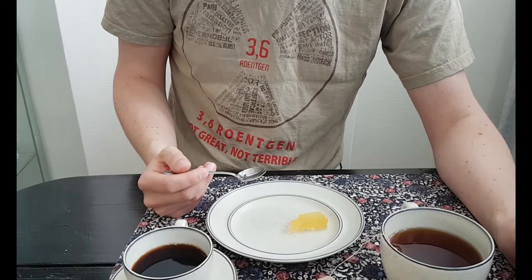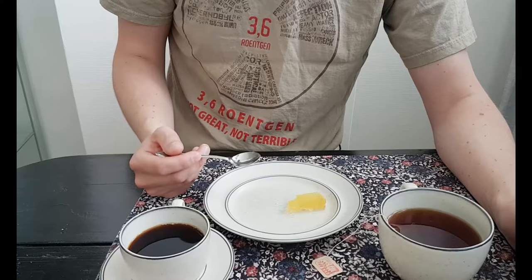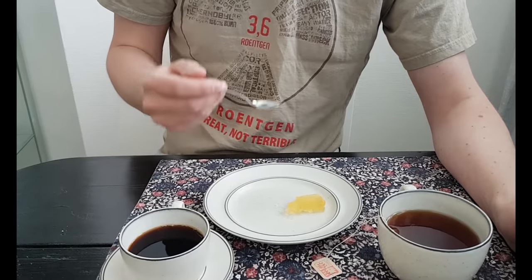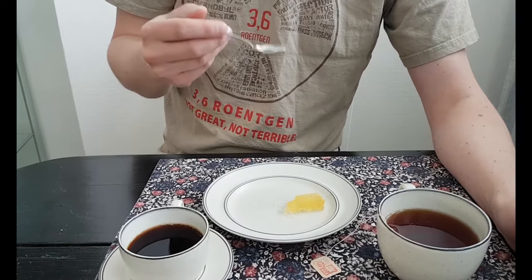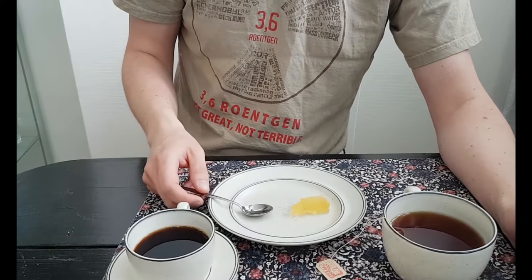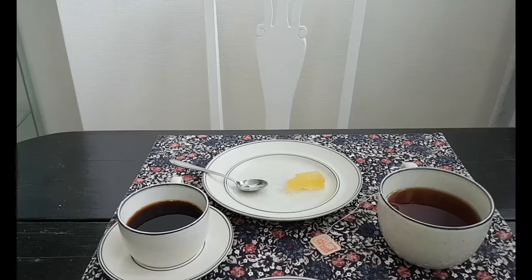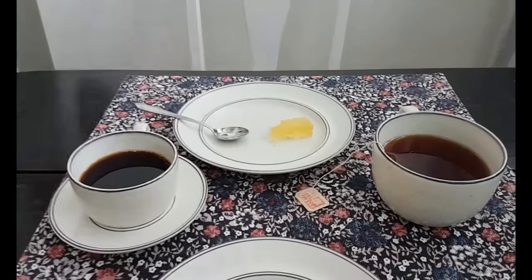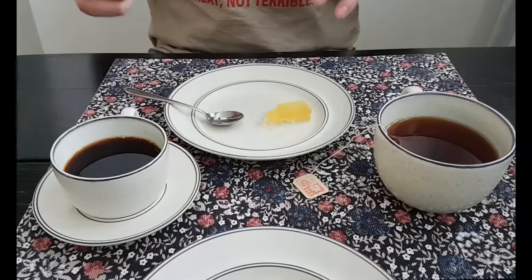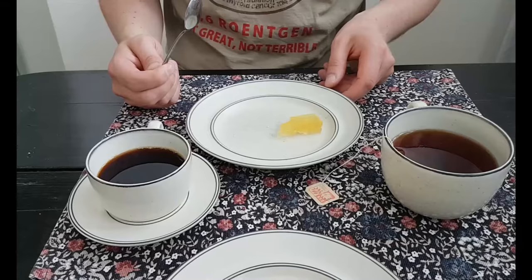It really doesn't taste anything — it's like cold jelly with a faint, faint taste of fruit. It smells more fruity than it tastes, very much so. I'm having a hard time believing it would be better with vanilla sauce — that's a nightmare.